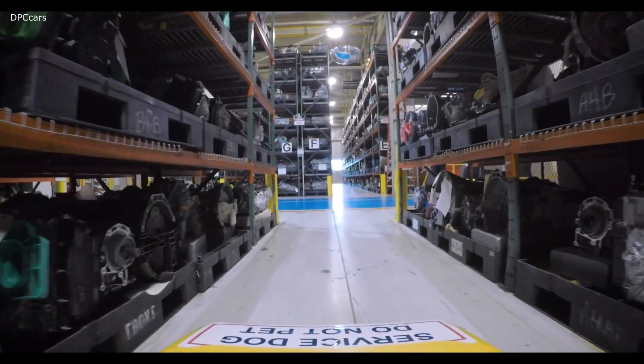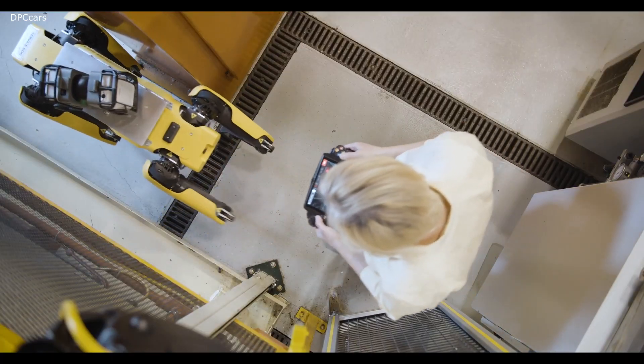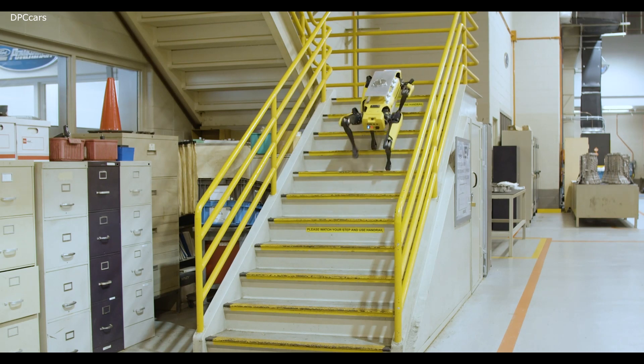Considering I've never had a game controller in my hand before, at first — I'm not going to lie — it was kind of intimidating to be in control of a dog that's this high tech, but he is easy to operate.